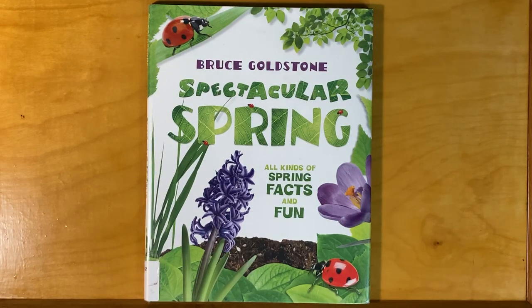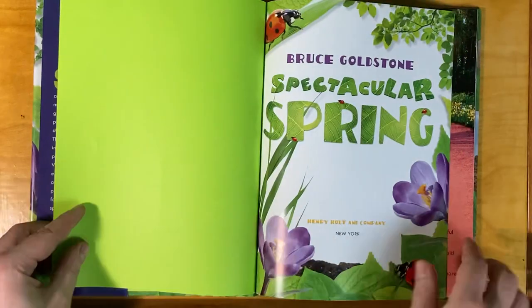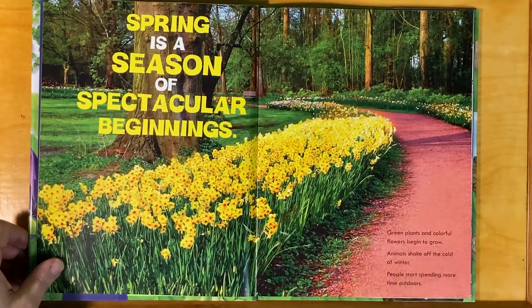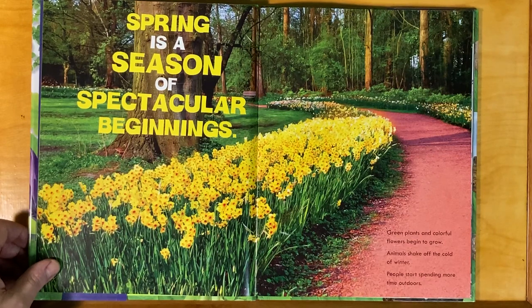Spectacular Spring! All kinds of spring facts and fun by Bruce Goldstone. Spring is a season of spectacular beginnings. Green plants and colorful flowers begin to grow. Animals shake off the cold of winter. People start spending more time outdoors.